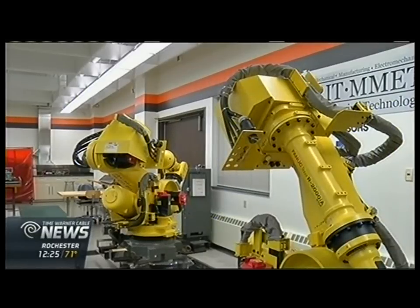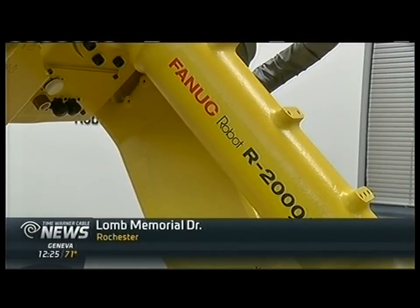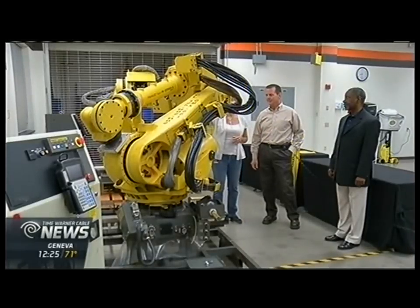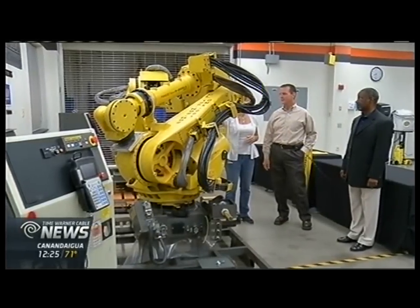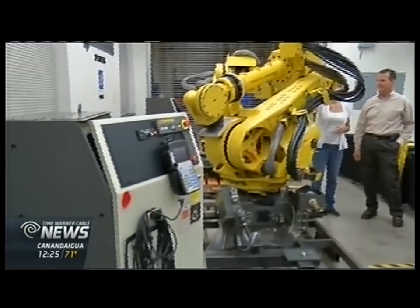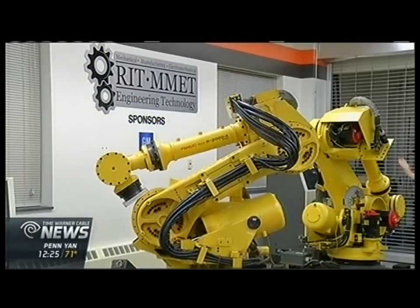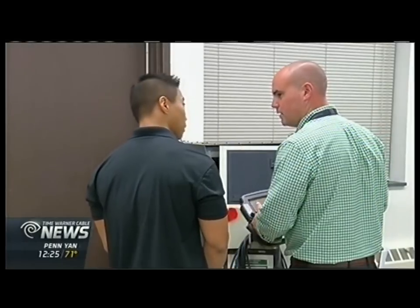These robots have been described as looking like a backhoe mounted to the ground. But soon they will come to life, as undergraduate and grad students will work to get them up and running and performing certain tasks. Students will use the robots to learn more about operations, programming, and functions.